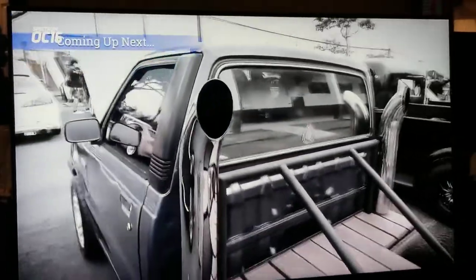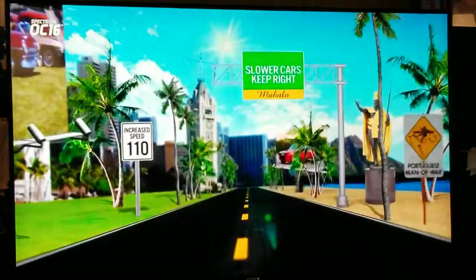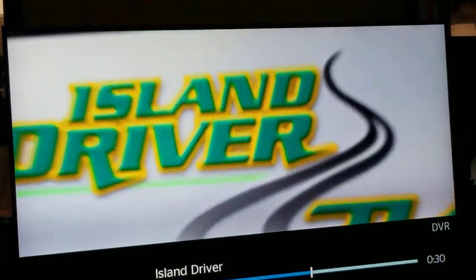Don't go anywhere. We head out to Castle High School where Punichu finds a very unusual vehicle. Aloha everyone and welcome to Island Driver TV. My name is Punichu. Behind me looks like what could be a regular old car show, but today it's for a special cause and we're going to tell you why. Let's find out what this car show is all about.